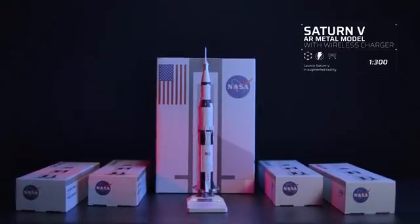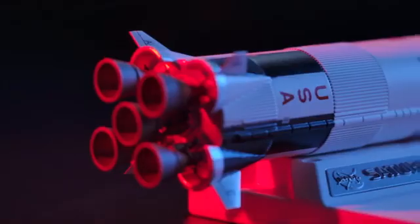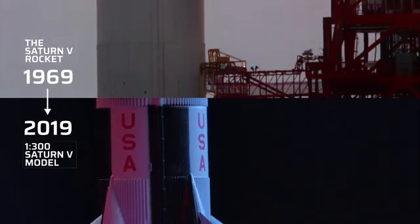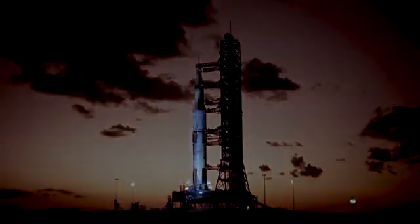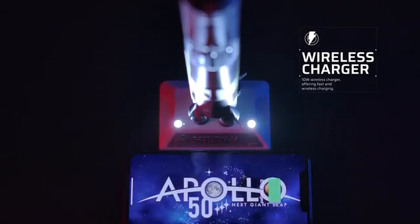Saturn V AR model with wireless charger, all metal materials, has the world's best details on scale 1 to 300. The base with spotlights and wireless charger not only reproduces the historic scene perfectly, but also recharges your phone freely.